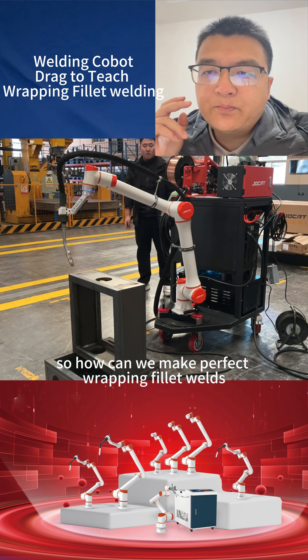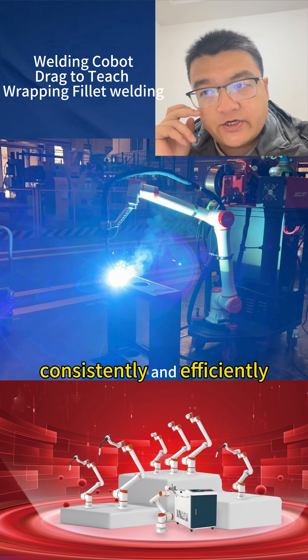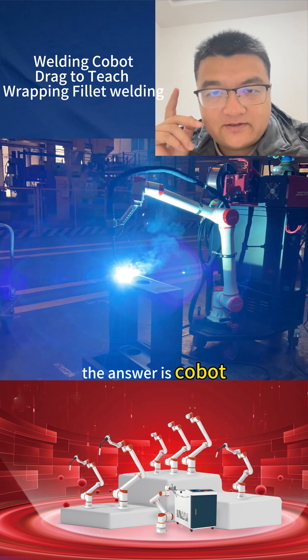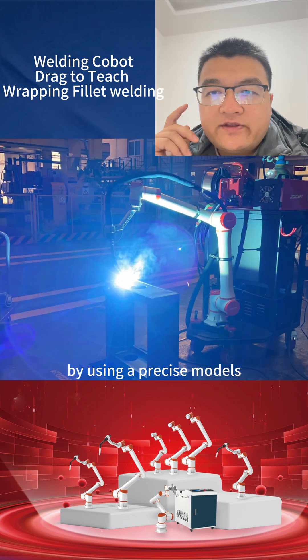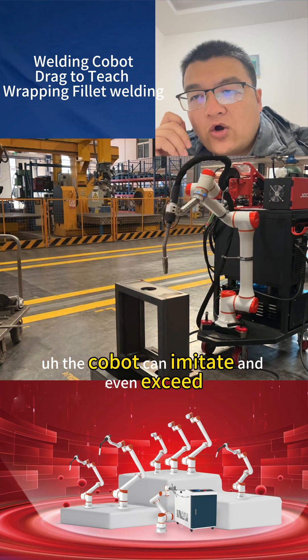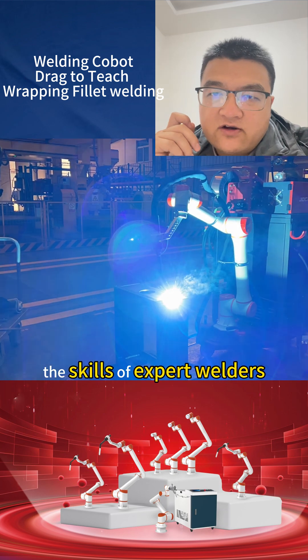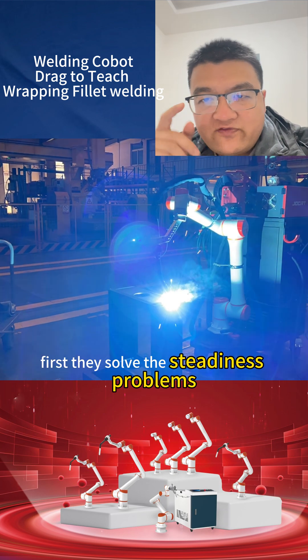So, how can we make perfect wrap-finished welds consistently and efficiently? The answer is the cobot. By using pre-programmed process models, the cobot can imitate and even exceed the skills of expert welders.